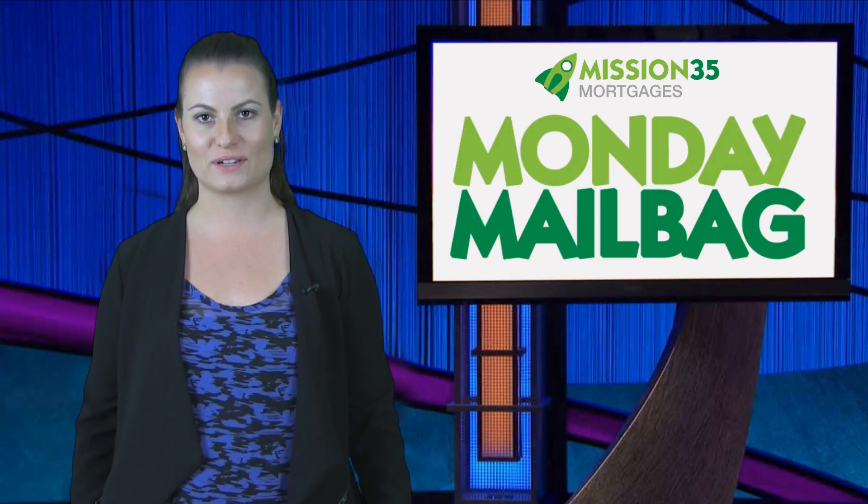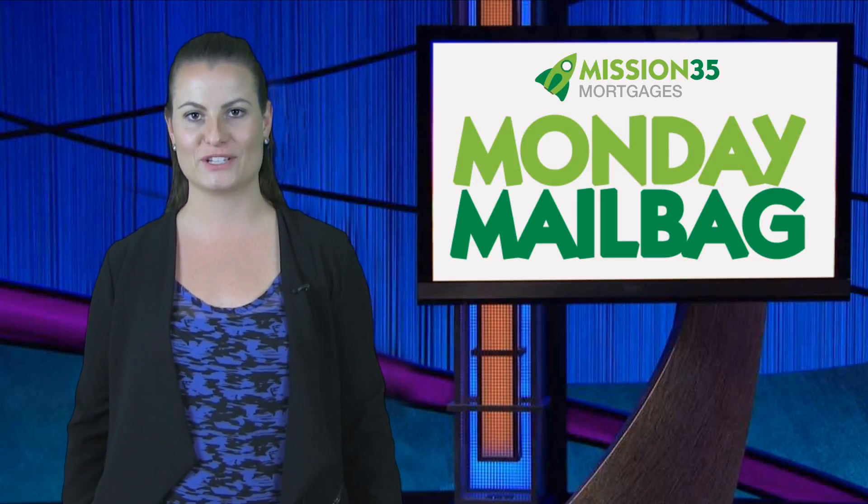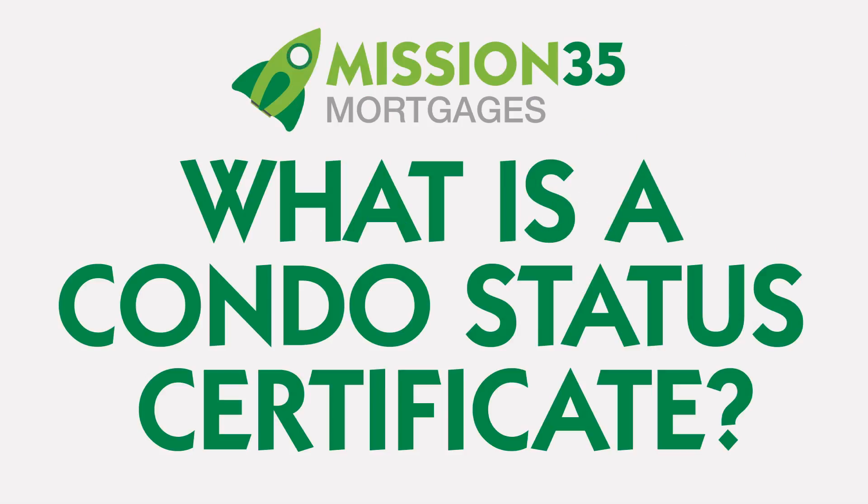I'm Shannon Sullivan with RE-MAX Escarpment. Today's Monday Mailbag question is: what is a condo status certificate?